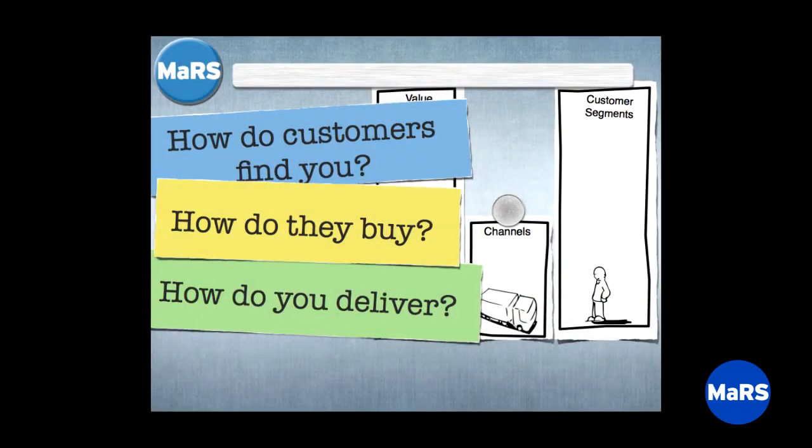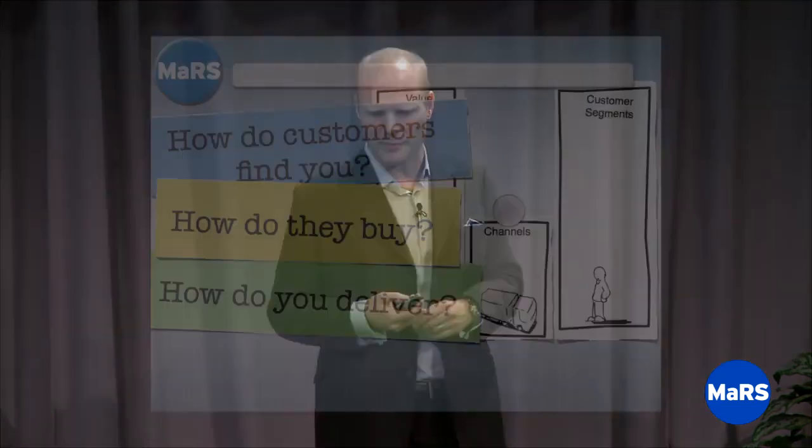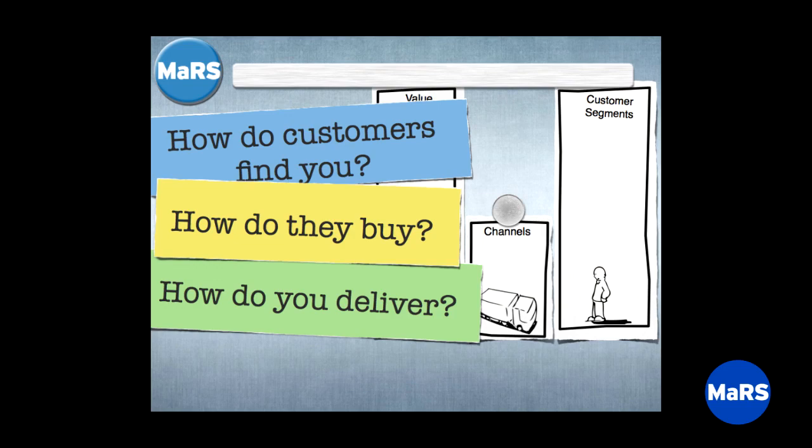Next is channels: how do customers find you? How do they know about the product you're offering? And also, once they find out, how do they buy it? Those can be two different things — you might market on television but fulfill delivery through a website or retail. And how you deliver the product can be yet a third answer. All of these are channel questions that need to show up in your model.